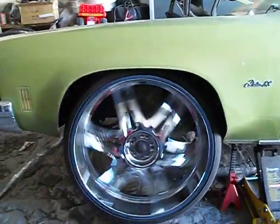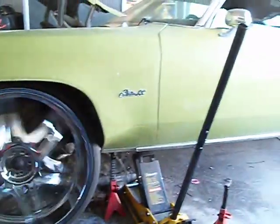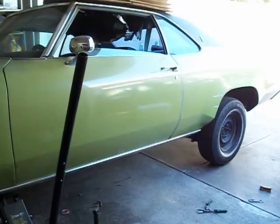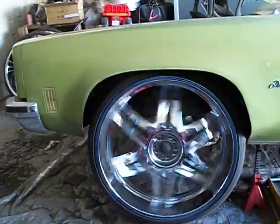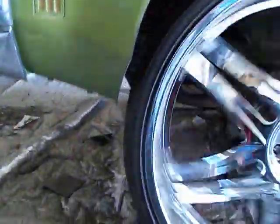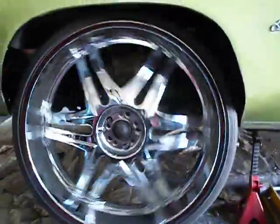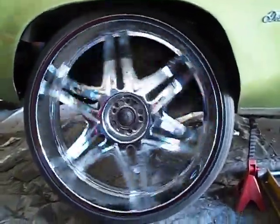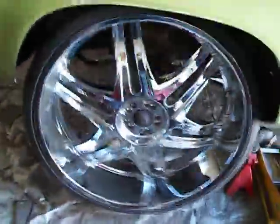Project Delta 88 on 30s, getting ready — 90% done, just got to do the passenger side front and we're good to go. Cut out for them 30s, ready for the streets. First Delta 88 in Cali on 30s, my boy doing his thing.